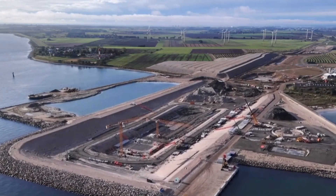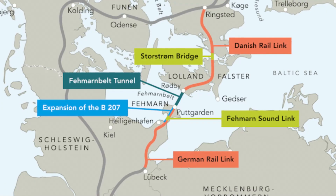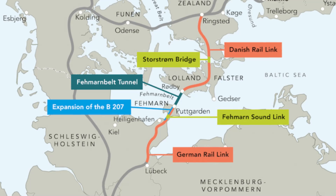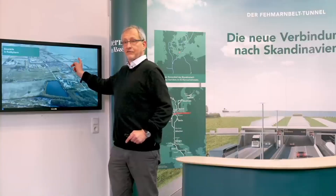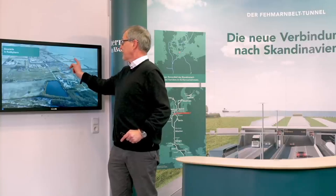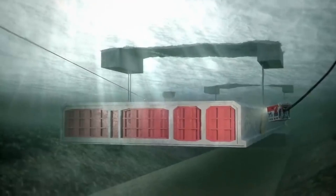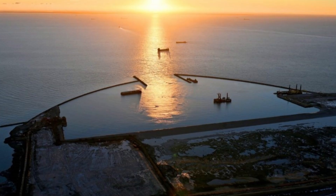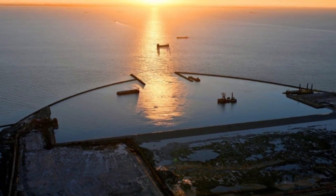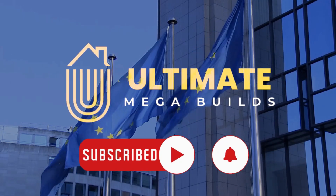This engineering marvel is poised to forge a crucial link between Central Europe and Scandinavia, creating an unprecedented connection between the Danish island of Lowland and the German island of Ferman. Join us as we embark on an exhilarating journey into the depths of Europe's latest mega marvel, the Ferman Belt Fixed Link Megatunnel. Be sure to subscribe to Ultimate Megabuilds for more videos like this.